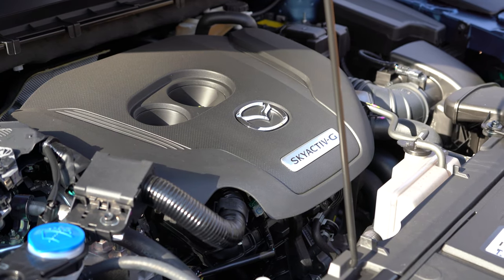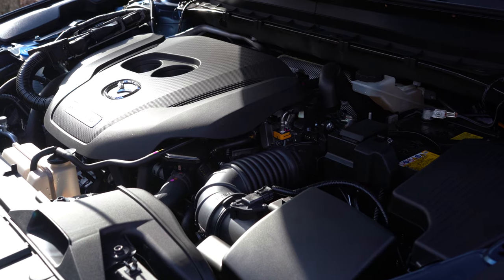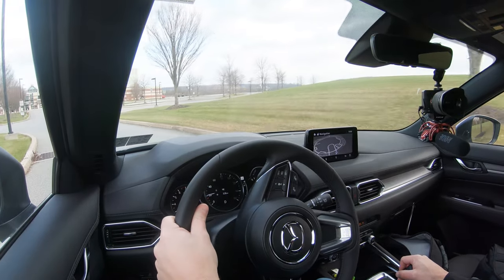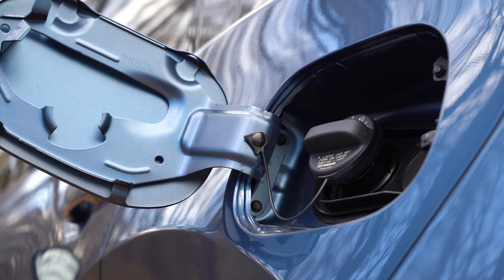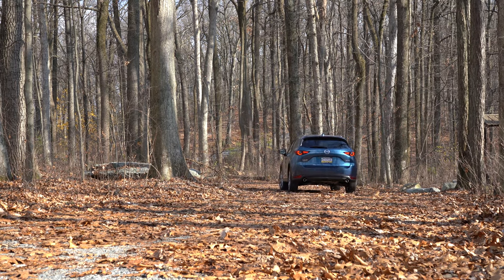The other engine configuration — the one we have today — is a 2.5-liter turbocharged inline four-cylinder putting out 250 horsepower at 5,000 RPM and 320 lb-ft of torque at 2,500 RPM, which is a crazy torque number for the size of the CX-5. Redline is 6,300 RPM, 0–60 in approximately 6.4 seconds, with 23/28 MPG FWD and 22/27 MPG AWD. Recommended fuel is premium unleaded, though regular unleaded can be used with a substantial reduction in power numbers.